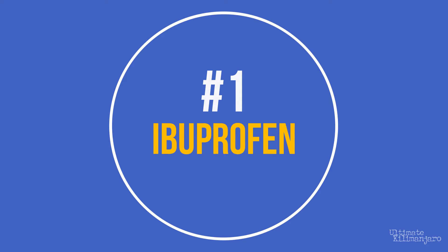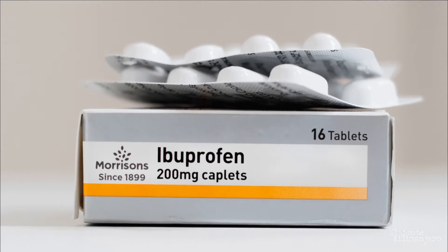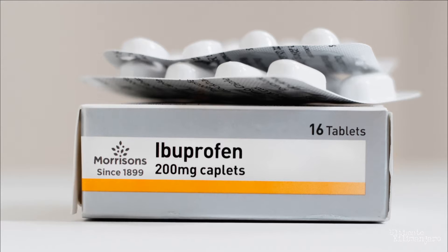1. Ibuprofen. You know ibuprofen as the medication often used as a painkiller. Some brand names of ibuprofen include Advil, Motrin, and Aleve. This drug can also reduce the symptoms of altitude sickness.